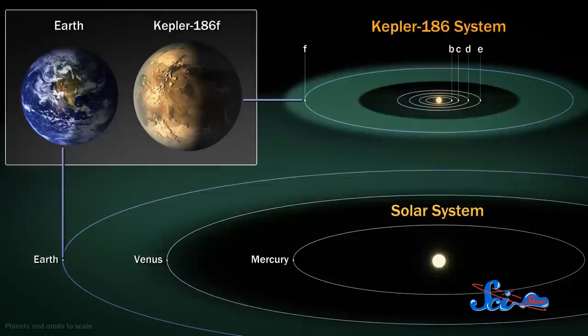The planet, named Kepler-186f, has a radius just 1.1 times the size of Earth's. And that's a big deal, because until now, we've had a hard time spotting exoplanets of this size.